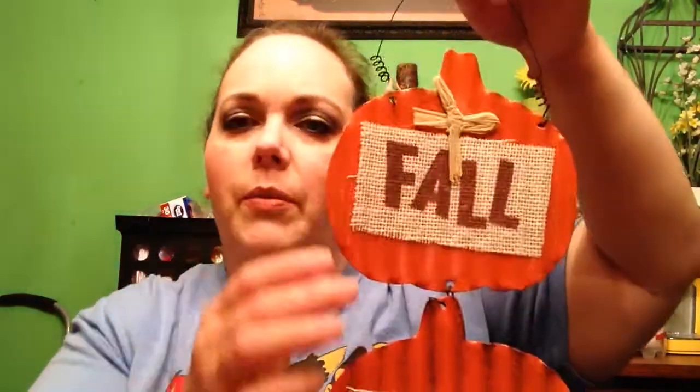This next thing is something I wanted to get at the last Dollar Tree I went in — it's the Fall in Love sign. I was so glad this Dollar Tree had it. I know you all have seen this; I just absolutely love it. It's got the burlap ribbon and three different little pumpkins. I don't know where I'm going to hang it, but I was so glad I found it.